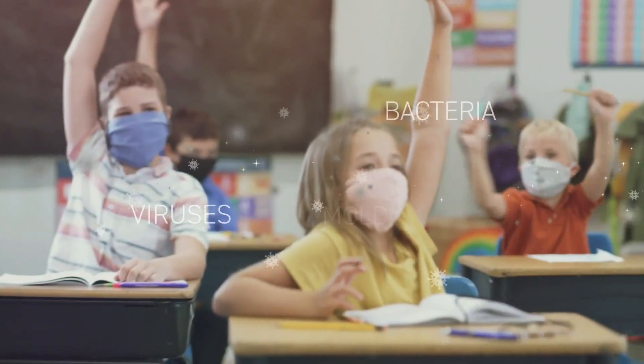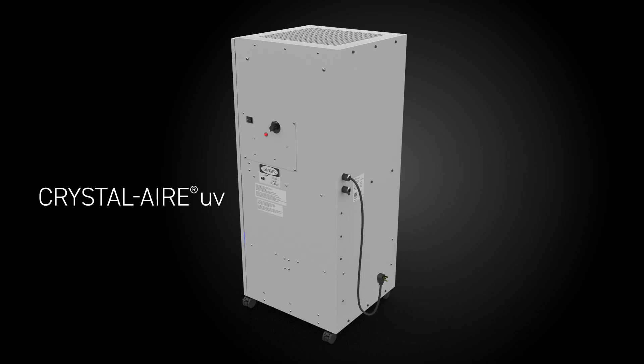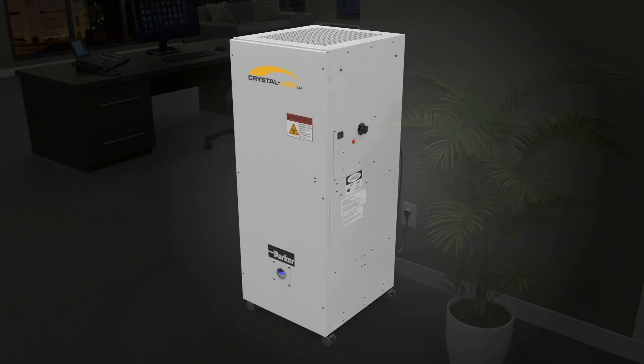To meet this need, Parker Hannifin, the trusted global leader in filtration systems innovation, is proud to introduce Crystal Air UV. This portable system uses advanced filtration and irradiation technology to purify the air for heavily occupied, high-turnover indoor spaces.